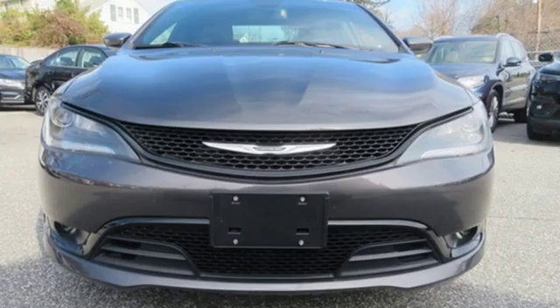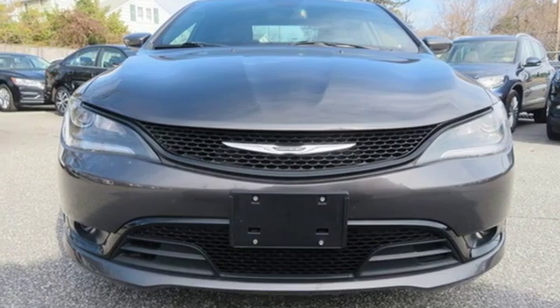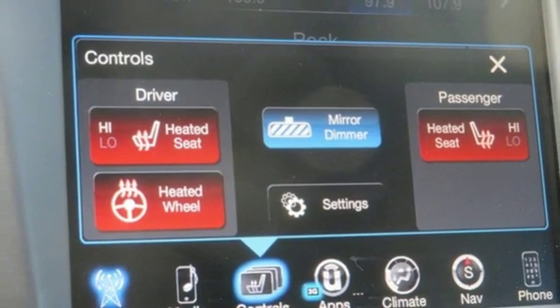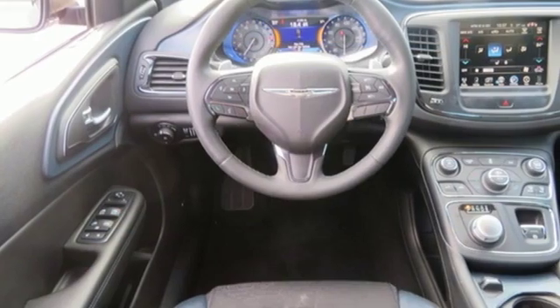Heated steering wheel, V6 engine, first and second row express open and close sliding and tilting sunroof, sports suspension and power heated mirrors.